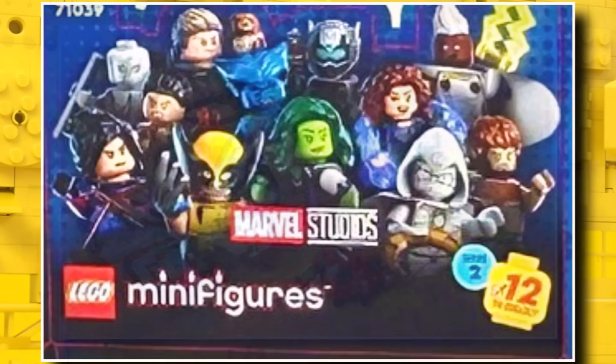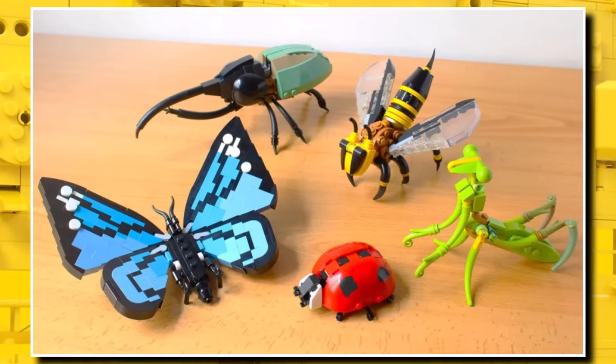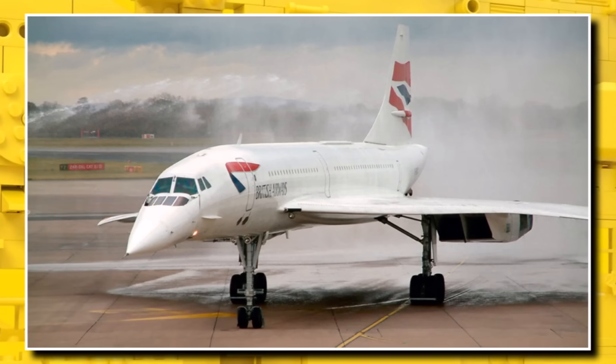Official images are still to come for several September 1st sets — the LEGO Marvel Minifigure Series 2, the Insects set, which we should see in the next week or so, and also the LEGO Concorde.